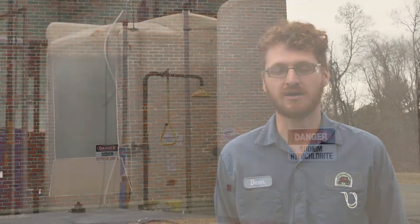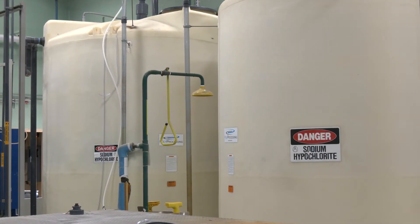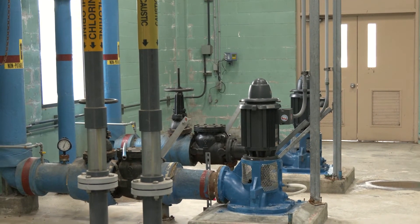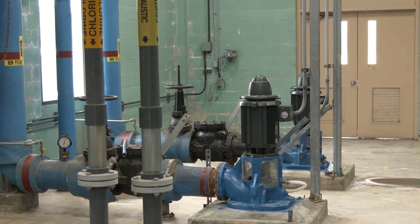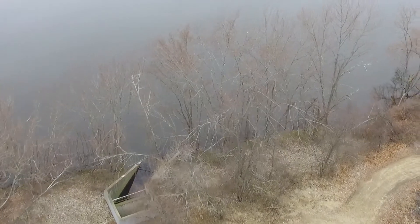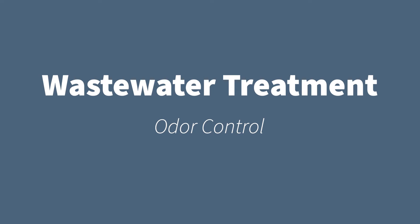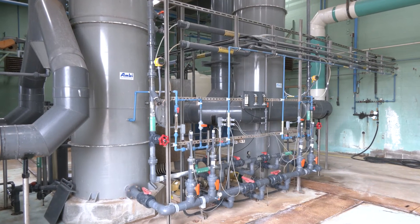After the solids settle out in the secondary clarifier, the water flows to the chlorine building, where we chlorinate it for treatment. That water goes through a serpentine-like tank, and after it flows through, the water is de-chlorinated and discharged into the Merrimack River. The chlorine building is the final step of our process. Also in the chlorine building is one of three odor control units in the Hall Street facility — this unit specifically cleans the air from our sludge holding tank.